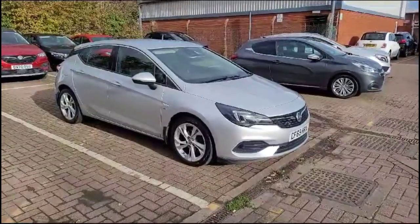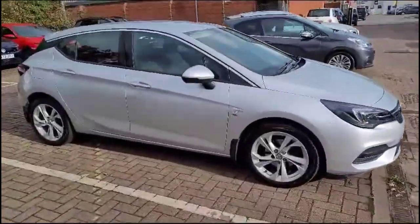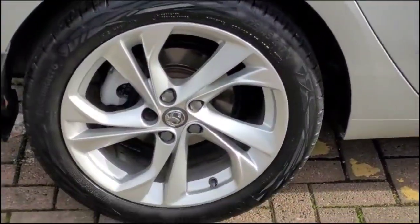Hello and welcome to Baylis Vauxhall. Today we're viewing a Vauxhall Astra 1.2 Turbo SRI. This vehicle has covered 22,201 miles in Spanish Silver. It also comes with Baylis warranty, with the option to extend it to 36 months.